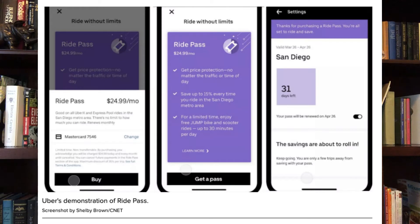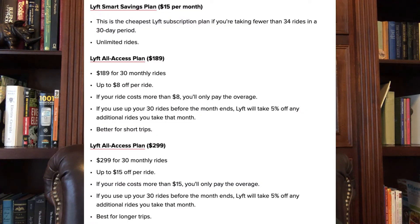The first tip is to check out some of the subscription plans available from both Uber and Lyft. Uber has a Ride Pass that you can purchase for $24.99 in some markets — it will guarantee you some savings, price protection for busy times, and you could save up to 15% on every ride. Lyft has a similar thing; those prices range from $15 a month all the way up to $299 a month. These probably only work out if you spend over $200 a month.